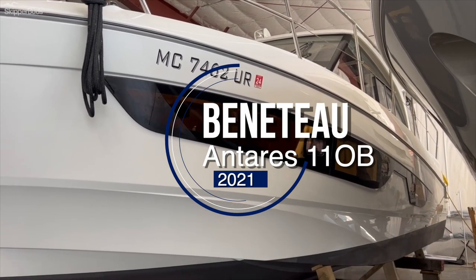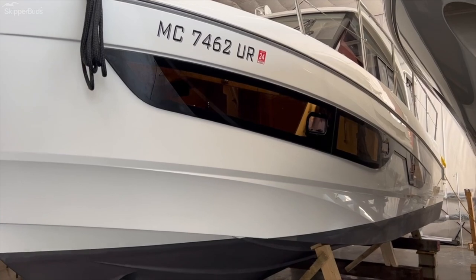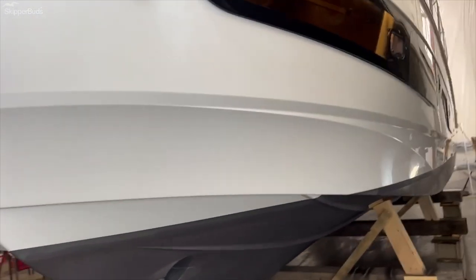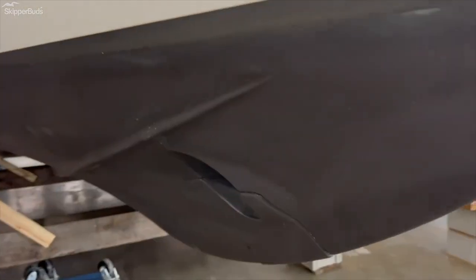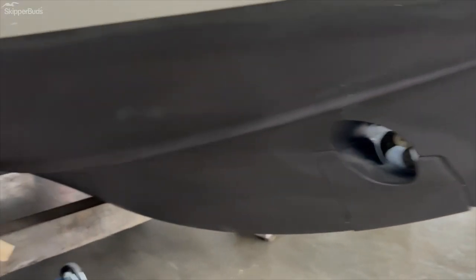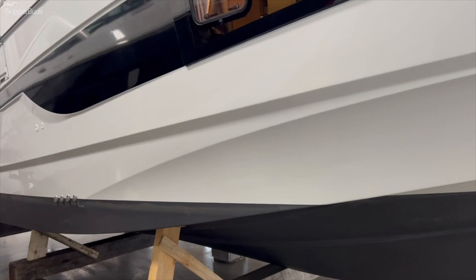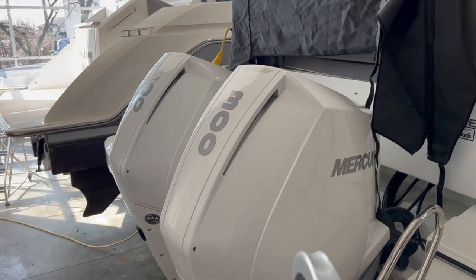Brand new to the market, we have an Antares 11, model year 2021. Needless to say, single owner boat — took delivery in the middle of the season in '21. As you can tell, bottom painted, bow thruster, freshly detailed, had professionally polished and waxed just recently. Full service done on the outboards — has a pair of V8 Mercury 300 horsepower Verados.